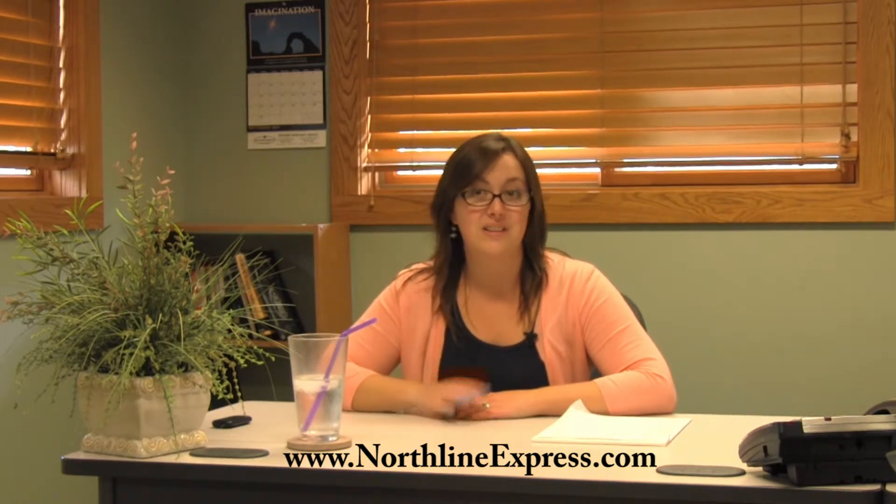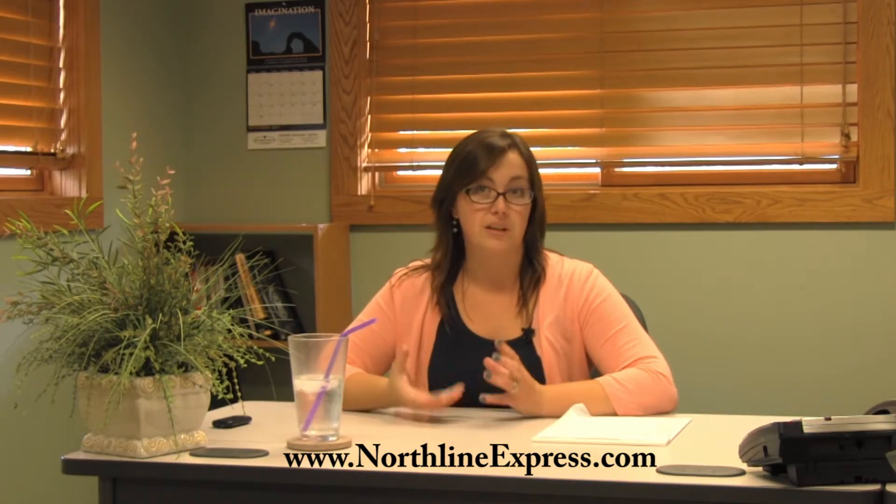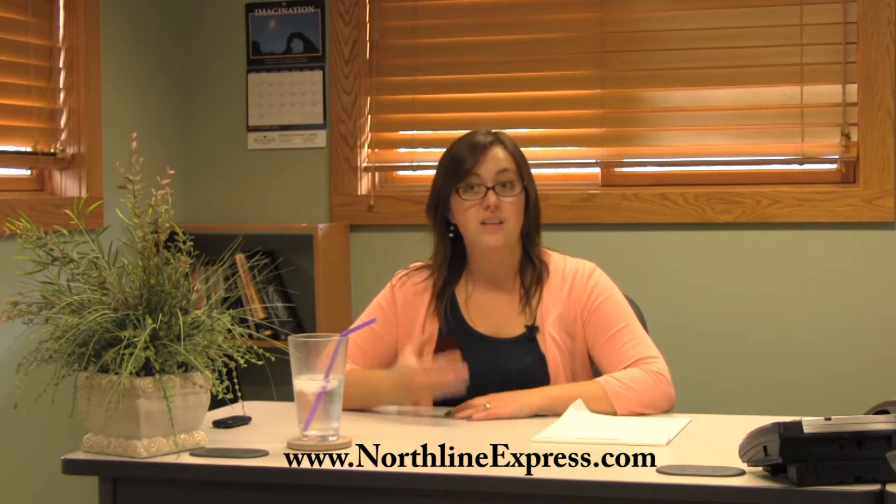I'm Melissa from Northline Express and I'm going to introduce you to creosote as well as its dangers. Creosote forms as the flue gases exit the fireplace or wood stove and draft upward into the relatively cold flue, where condensation occurs and begins to solidify. This results in a carbon-based condensation that materializes inside the flue and becomes creosote.